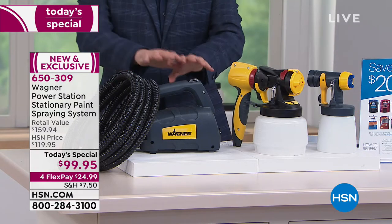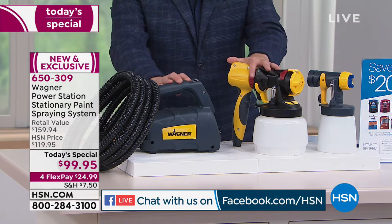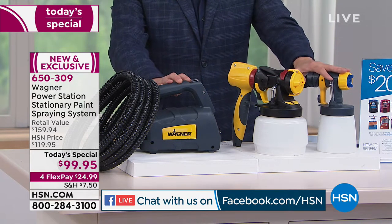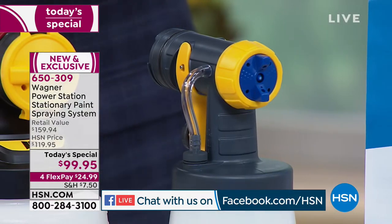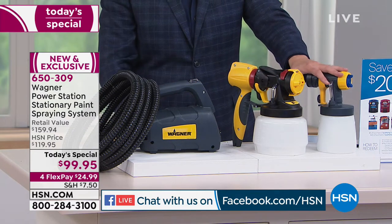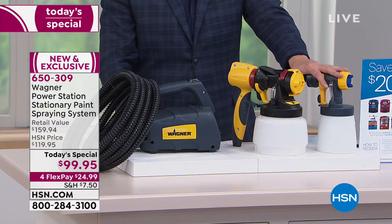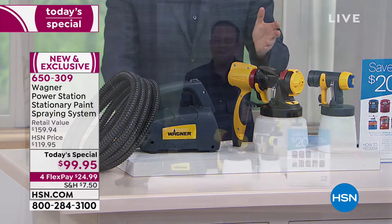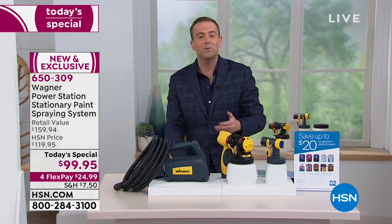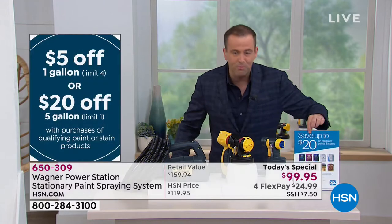You're going to get the system itself with the eye spray nozzle, which is for the larger jobs, and you're going to get your detail nozzle. Typically this is $120 just for the eye spray nozzle. This is an added extra bonus. The total retail is huge at $160. We're going to send it to you with a flex pay of $25. And we're going to send you a coupon because we like to give you more during Customer Appreciation Month.